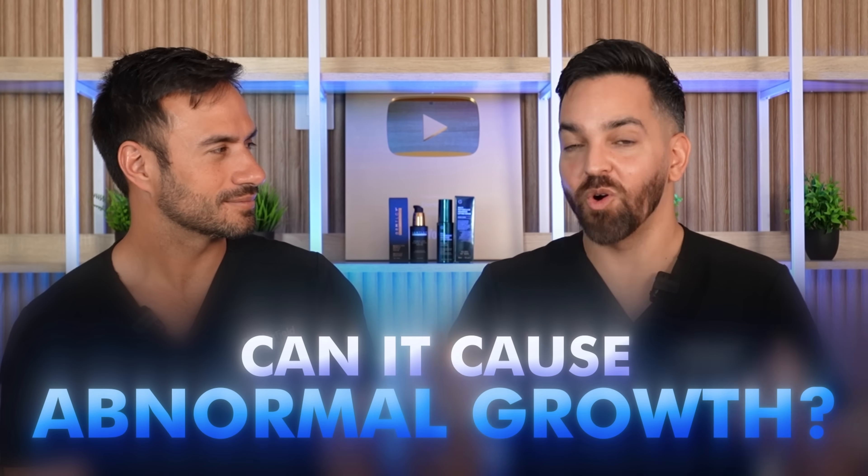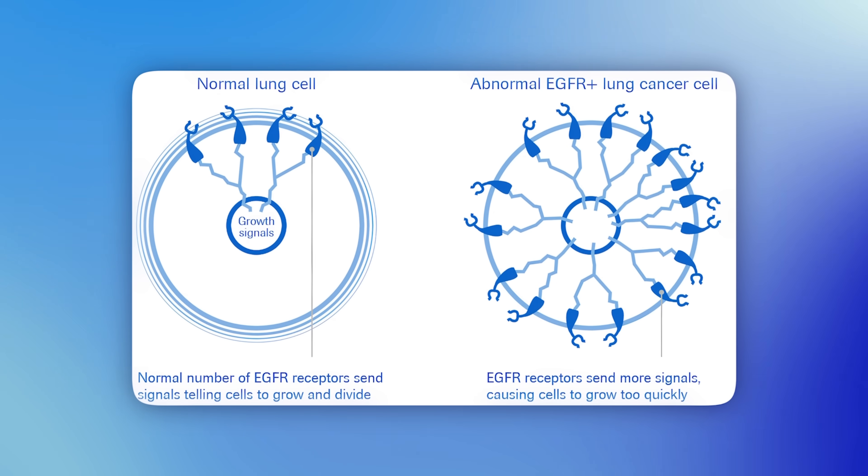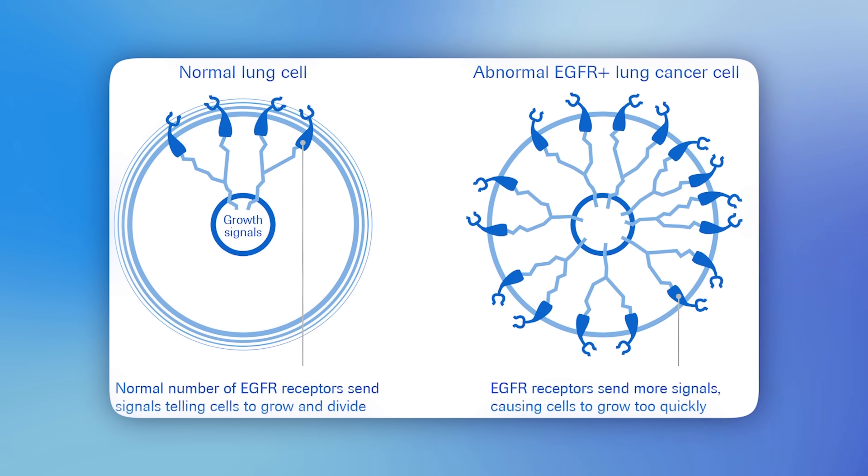The next concern: if you're using a growth factor on the skin, could it cause things to grow abnormally? The likelihood is purely theoretical. When someone has cancer, sometimes they upregulate the receptor for growth factors, so more receptor plus more growth factor could theoretically mean more growth. If you have a lot of skin cancers, it might be worth thinking twice. However, it's been shown that growth factors aren't mutagenic — they don't actually cause cancer. They could potentially cause existing cancer to grow faster, but they wouldn't cause a DNA mutation that creates cancer. Always good to be on the lookout, but nothing that would stop us from using these serums.